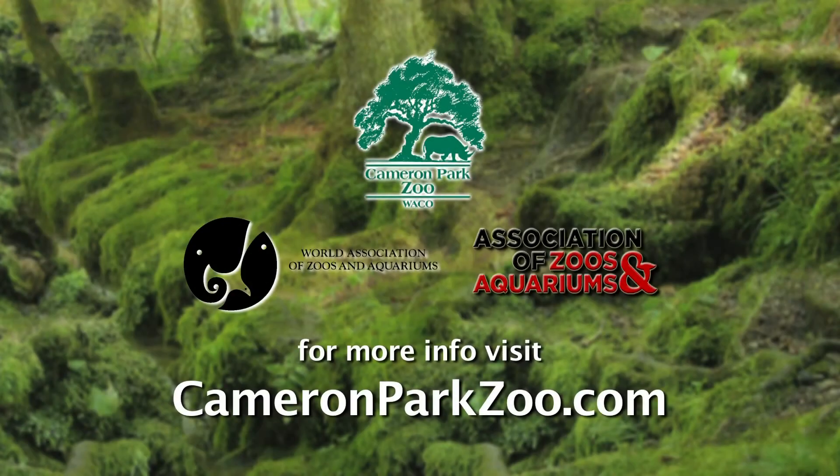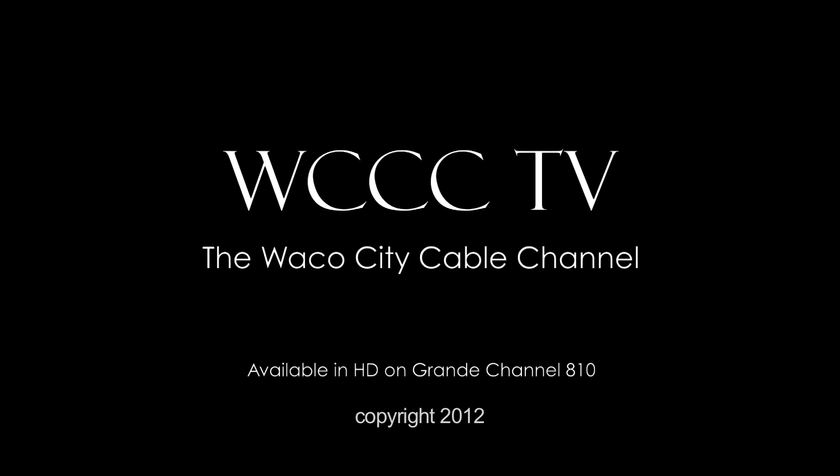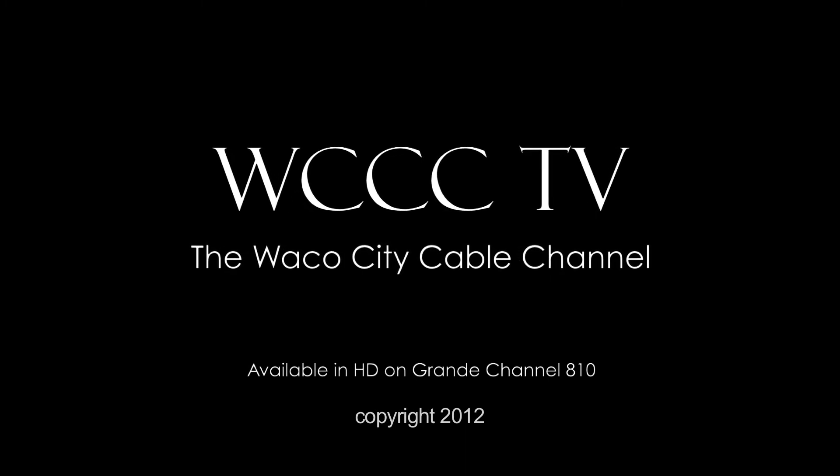The Cameron Park Zoo in Waco is a member by invitation of the World Association of Zoos and Aquariums and is an accredited member of the Association of Zoos and Aquariums, a worldwide organization of more than 200 accredited members who are leaders in global wildlife conservation and assistance in helping animals in their native habitat. For more information visit CameronParkZoo.com.